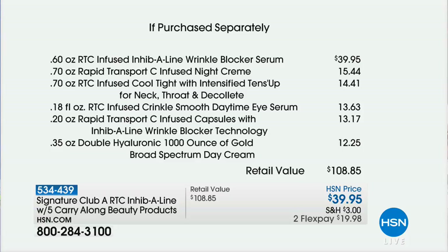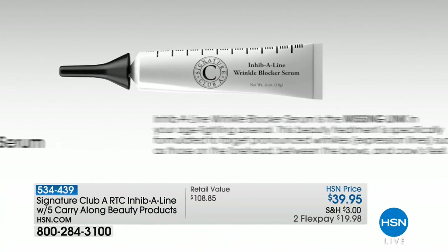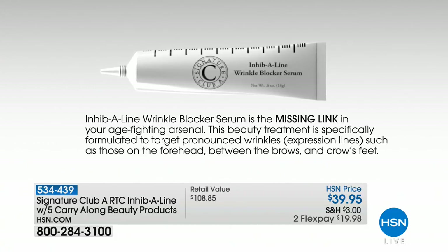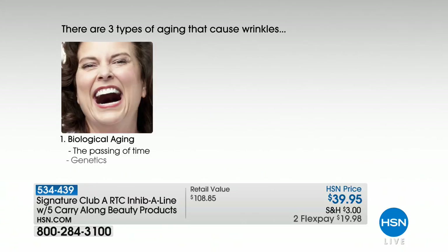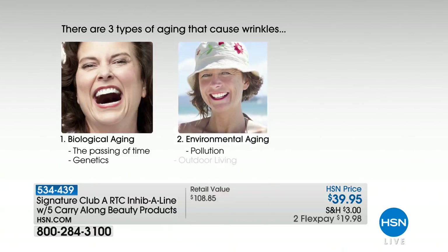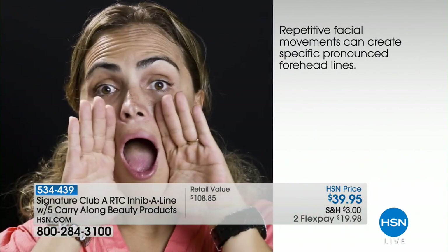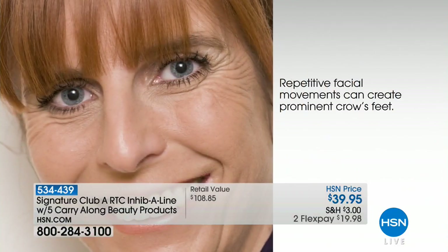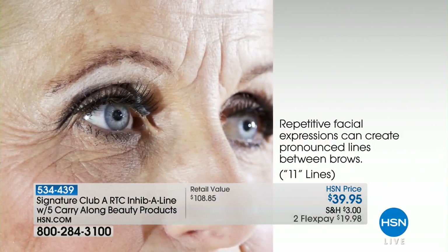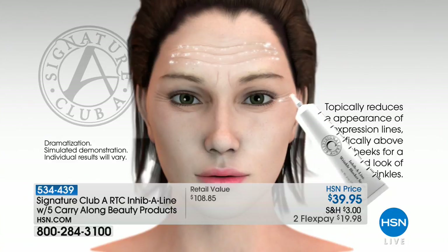Inhibiline is a wrinkle relaxer. You have three kinds of aging: biological aging — every year you get older, you wrinkle; environmental aging — you're out in the sun, pollution, you wrinkle; and mechanical aging — how you use your face. You lift your forehead up, you wrinkle. If you're a big smiler, you get those repetitive facial movements and you wrinkle. How about crow's feet? We're all dealing with computers and phones. This topically reduces the appearance of expression lines, specifically above the cheeks.